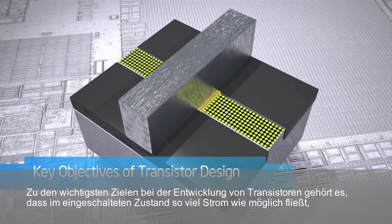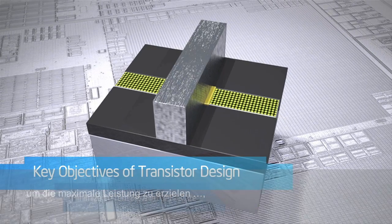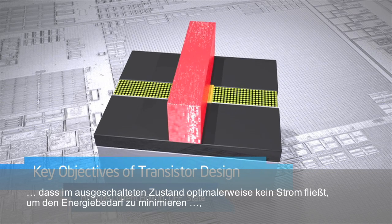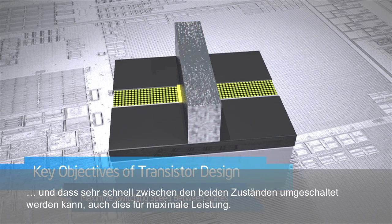Some key objectives in transistor design are to have as much current flowing as possible when in the on state for performance, to have as close to zero current flowing when it is in the off state to minimize power usage, and to switch very quickly between the two states, again, for performance. As transistors get ever smaller, one way to achieve this is to get tighter control by having the gate wrap around the channel as much as possible.